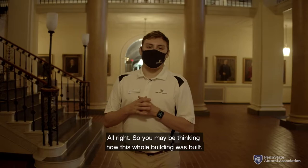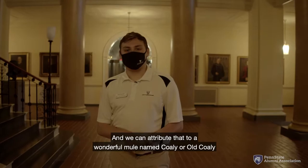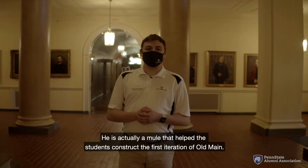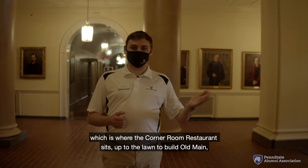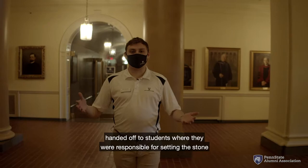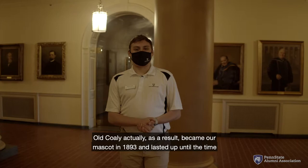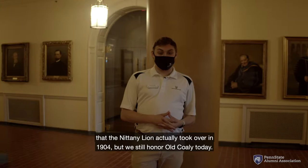You may be thinking how this whole building was built, and we can attribute that to a wonderful mule named Coley, or Old Coley as we like to call him at Penn State. He is a mule that helped students construct the first iteration of Old Main — responsible for carrying the stone from the quarry downtown, where the Corner Room restaurant now sits, up to the lawn to build Old Main, where students then set the stone. Old Coley became our mascot in 1893 and lasted until the Nittany Lion took over in 1904, but we still honor Old Coley today.